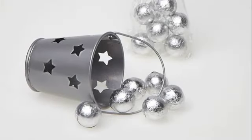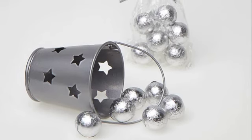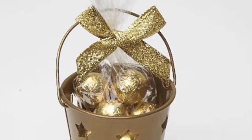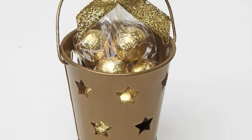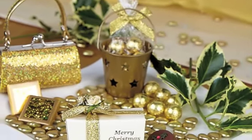Following the introduction of mini sweetie buckets in the celebrations range, we have introduced silver and gold buckets filled with foil-wrapped milk chocolate balls. Suitable for men and women, they would make perfect Christmas table settings, or why not use them as favours for silver or gold anniversary parties?